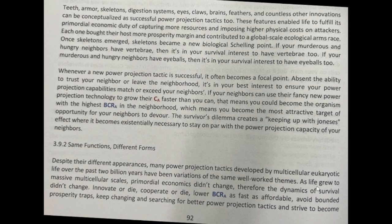Chapter 3.9.2: Same Functions, Different Forms. Despite their different appearances, many power projection tactics developed by multicellular eukaryotic life over the past 2 billion years have been various variations of the same well-worked themes.